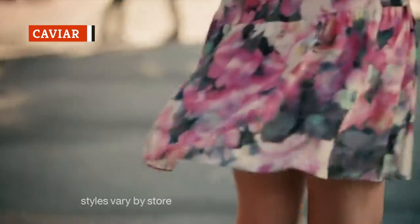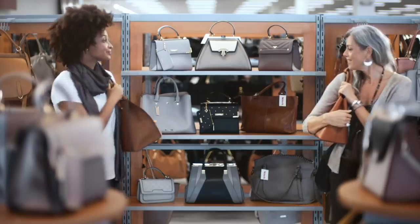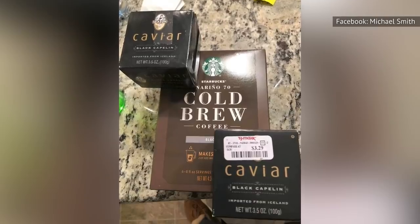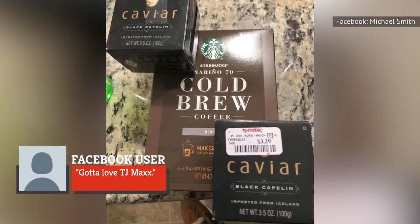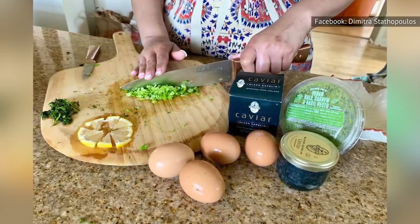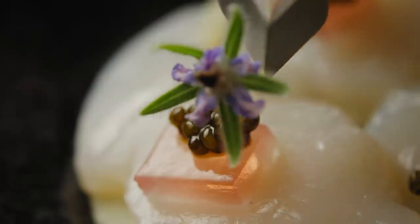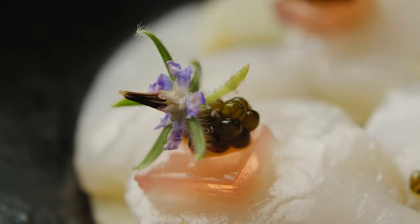TJ Maxx probably isn't the first place you think of shopping when you get a hankering for seafood, but the next time you're strolling through the aisles, watch out for a box of caviar. Refinery29 pointed out this eye-popping find in a roundup of tasty TJ Maxx foods under $10. One Facebook user snapped a shot of his $3.29 purchase of Starbucks Cold Brew Coffee with the caption 'Gotta love TJ Maxx!' Another used her $4.99 caviar haul with other ingredients to make dill-deviled eggs. So if you've been looking for a way to add caviar to your weekly menu, start searching the shelves at your local TJ Maxx.